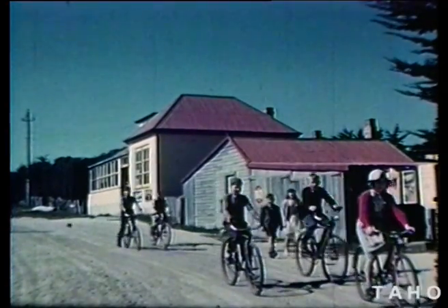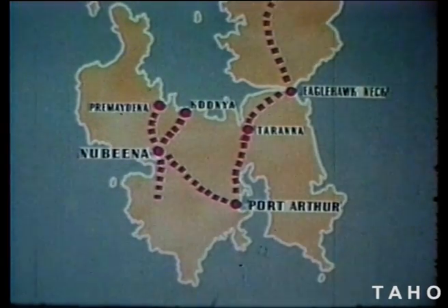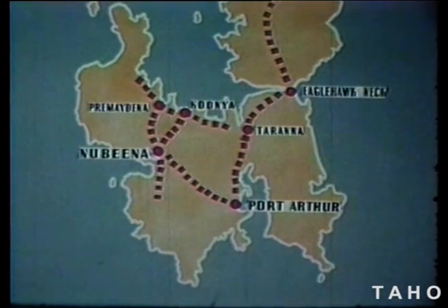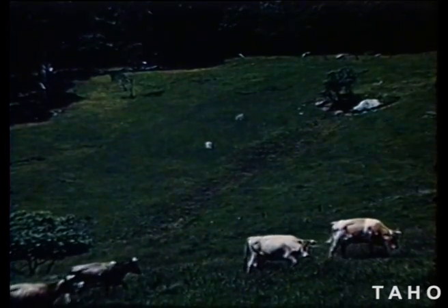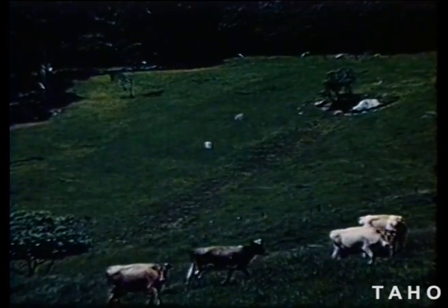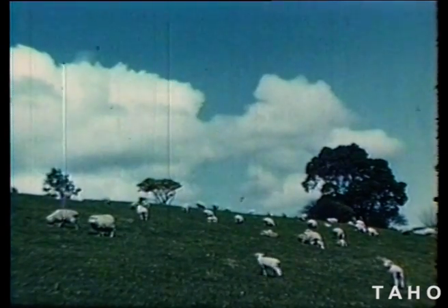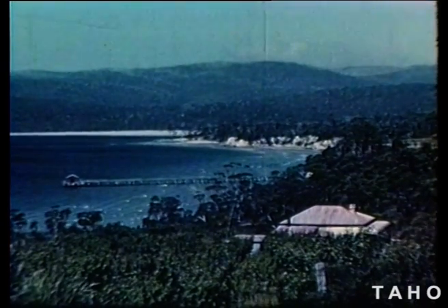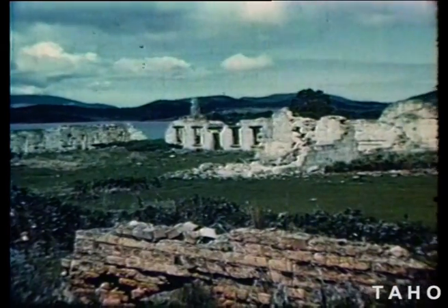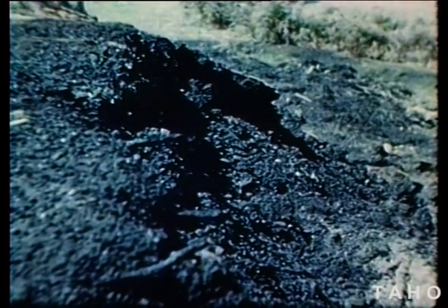From Nubeena, two roads lead to the north of the peninsula. One goes to Premaydena and the northwest, and the other goes to Koonya, then back to Eagle Hawk Neck. Along the Premaydena road there are some glorious views over the coast, and we pass through good farming land where cattle and sheep crop the grassy hillsides. On the north coast at Koonya, there are fine orchards too. At Saltwater River, west of Premaydena, stands the ruin of the convict coal mining station. More than 50 years ago the coal caught light in a bushfire, and it is still smouldering underground today.